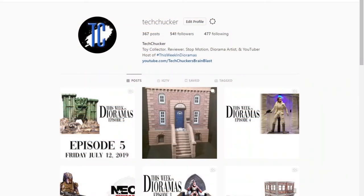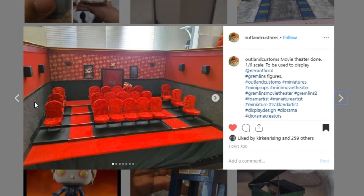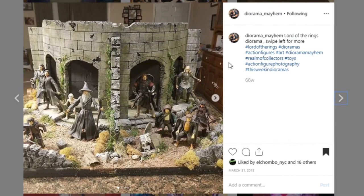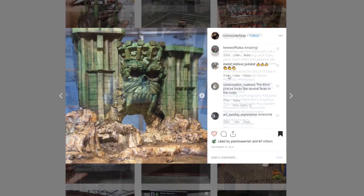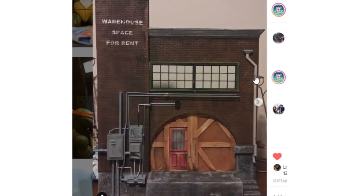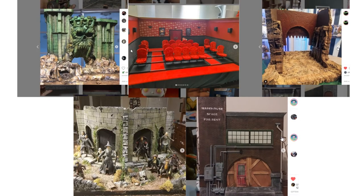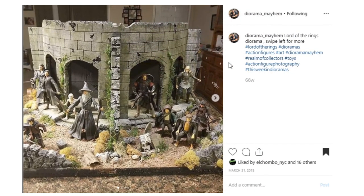We've got a massive lineup of just unbelievable dioramas ready to showcase, but before we do that we need to reveal the winner of last week's fan vote. The options were the warehouse display by Cremated Plastic, the theater display by Outland Customs, the Lord of the Rings dial by Diorama Mayhem, the Rancor dial by El Chambo NYC, and the Castle Grayskull by Rich Monday FX Lab. All of these were amazing, but there could only be one winner — the Lord of the Rings dial by Diorama Mayhem.